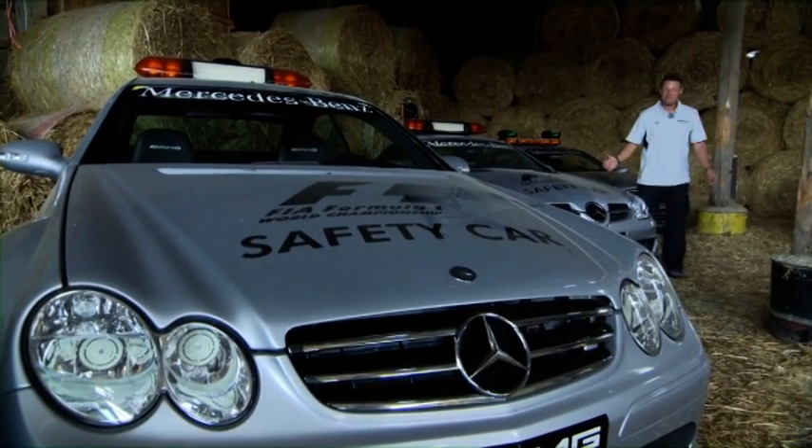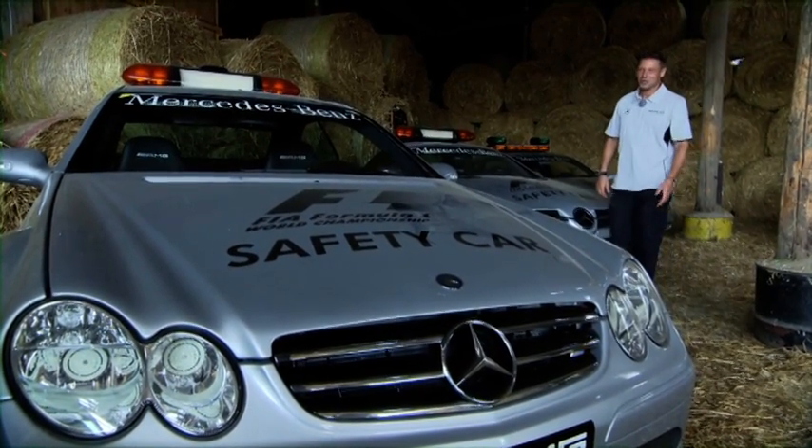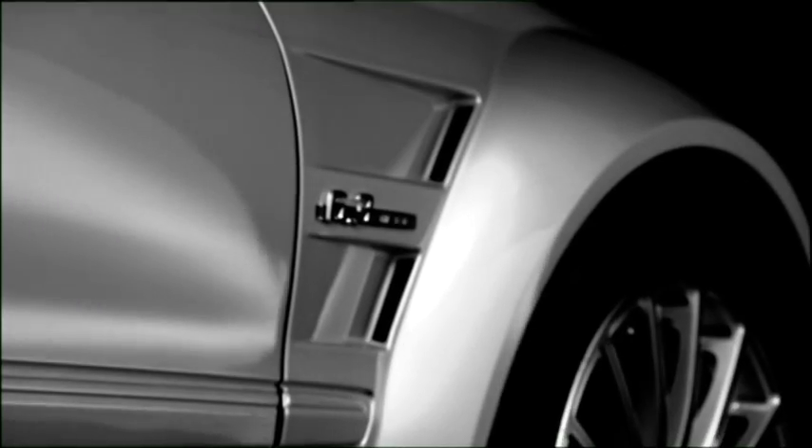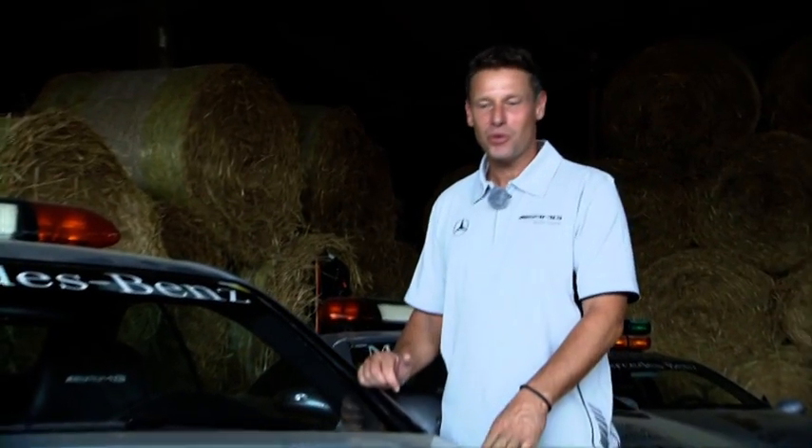Now we come to one of my personal highlights, the CLK63 V8 engine, 6.3-litre cubic capacity. A beast of a car. The engine's called the M156. Back then it was a completely new engine with incredible output — from 360 horsepower, now well over 500 with this car.